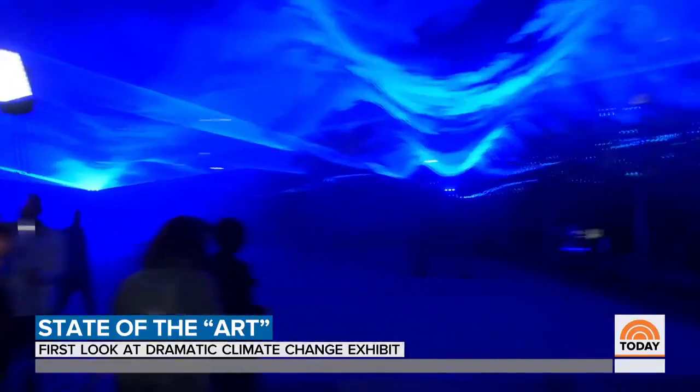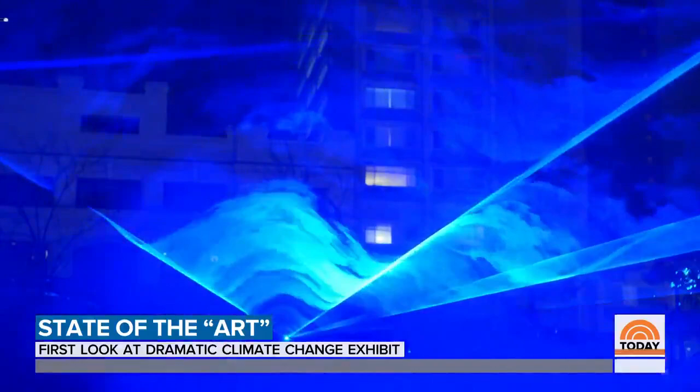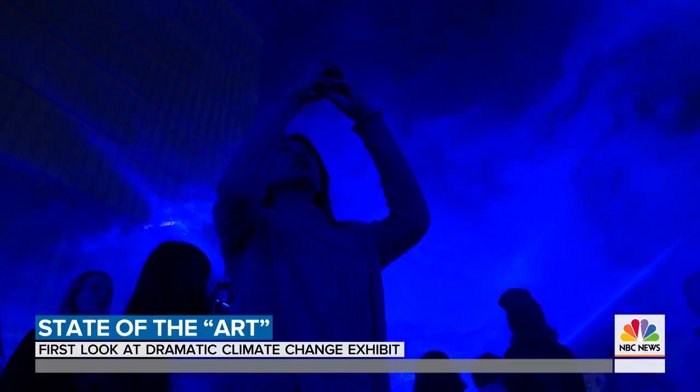So Dan, this is Waterlicht? This is Waterlicht, yeah. Right now we are below sea level. It's a combination of LEDs and lenses which actually show how high the water level will reach in the future if we're not more careful about our planet Earth.